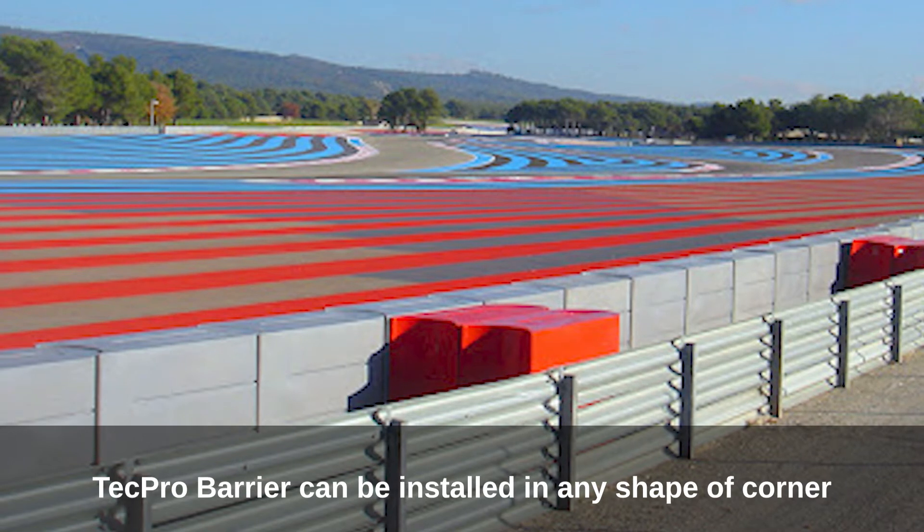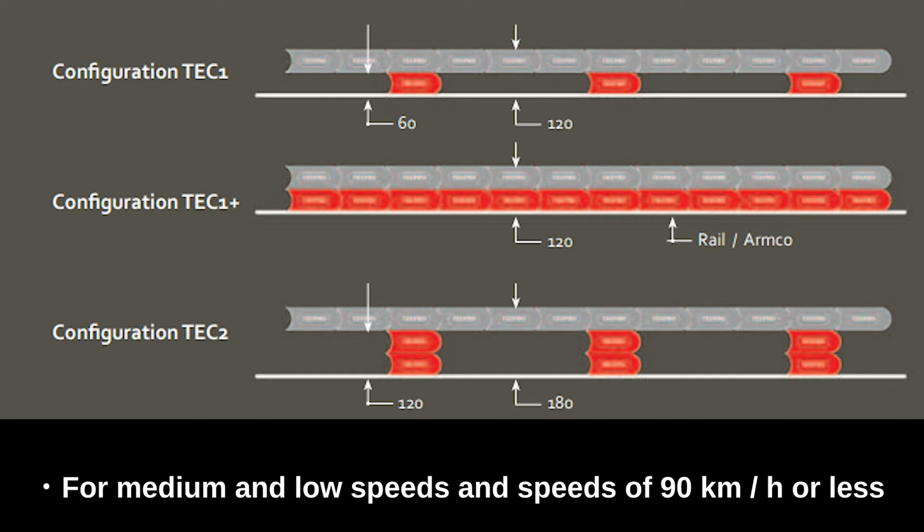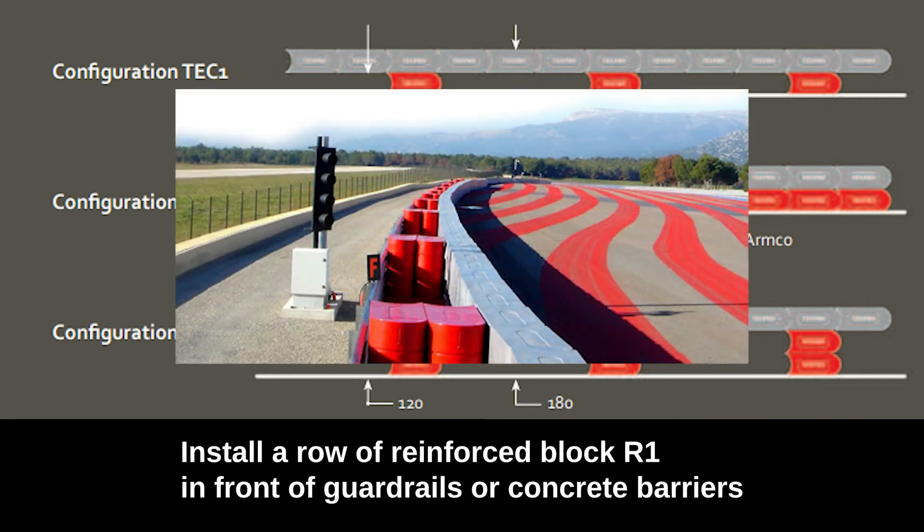TechPro barrier can be installed in any shape of corner in various ways, with placement depending on the impact speed of the car. For medium and low speeds of 90 km/h or less, install a row of reinforced block R1 in front of guardrails or concrete barriers.